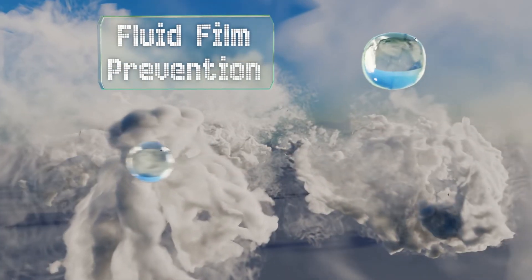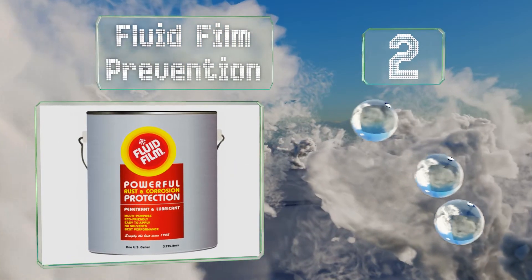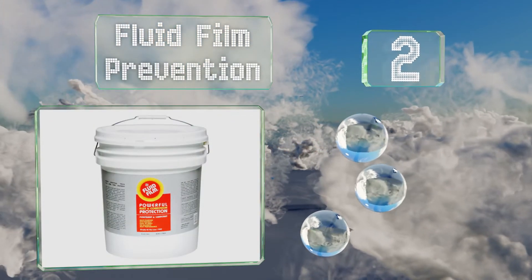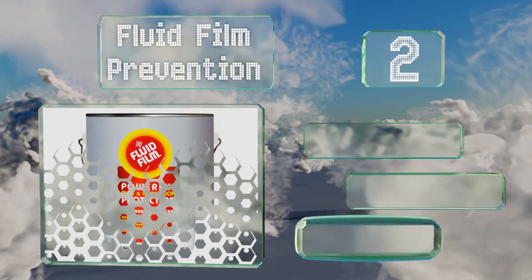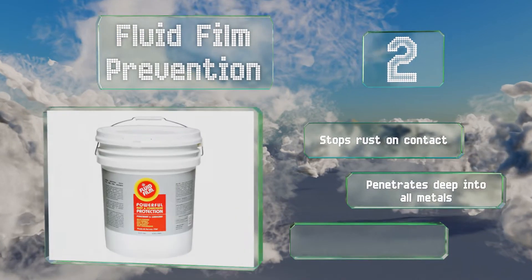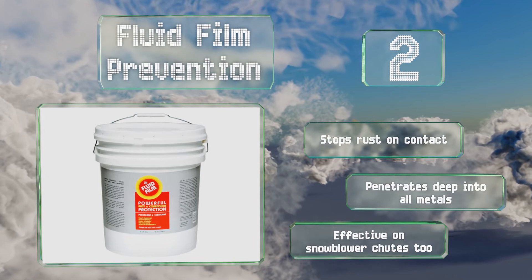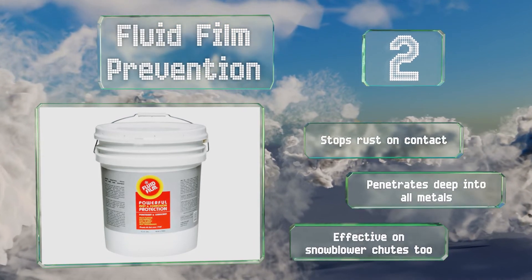At number 2. Thanks to its clean lanolin-based formula, Fluid Film Prevention will appeal to eco-friendly consumers who prefer to avoid products that use ozone-depleting chemicals. It contains an anti-freezing agent, so you can expect superior performance in extremely cold climates. It stops rust on contact and penetrates deep into all metals. It's effective on snowblower chutes too.